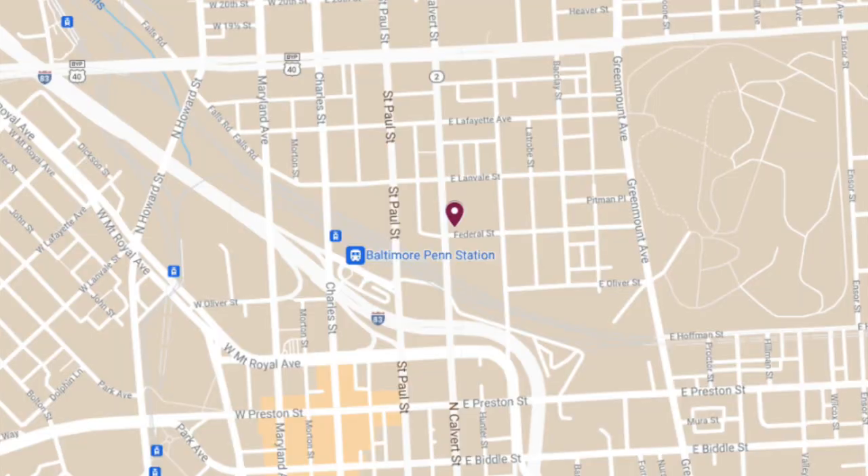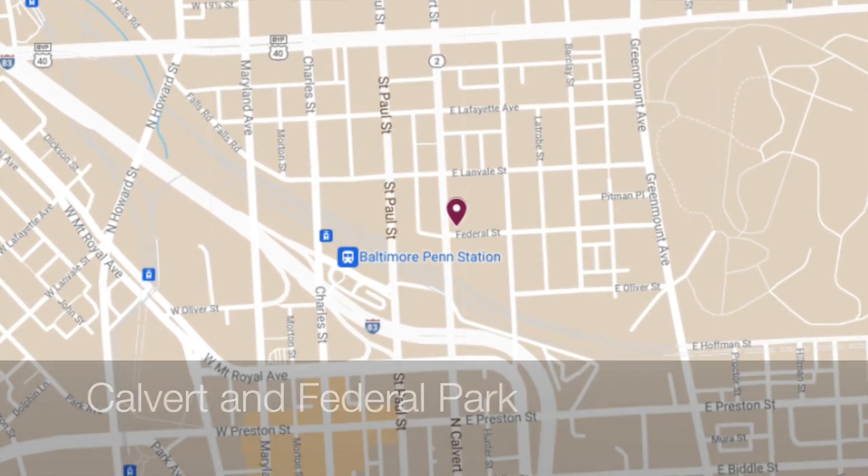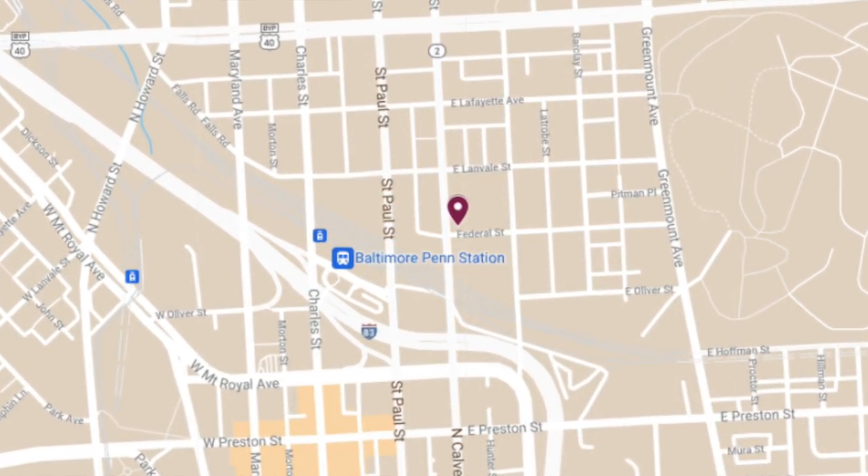Hello everybody, this is Johns Hopkins with Baltimore Heritage and we're back with another of our five minute histories videos. Today I'm here in a small park on Federal Street in the Greenmount West neighborhood, just a stone's throw from Greenmount Cemetery, and we're going to talk about little free libraries like the one behind me.